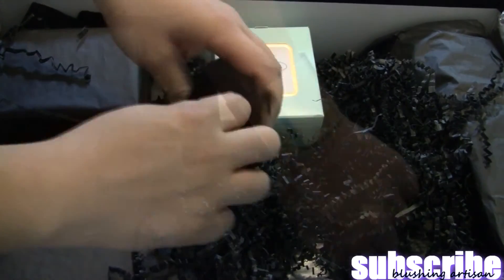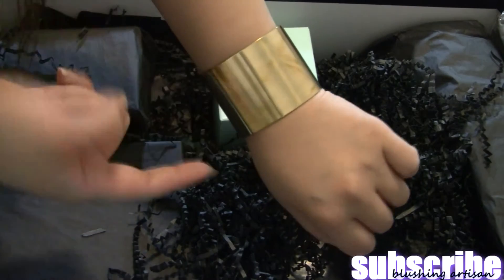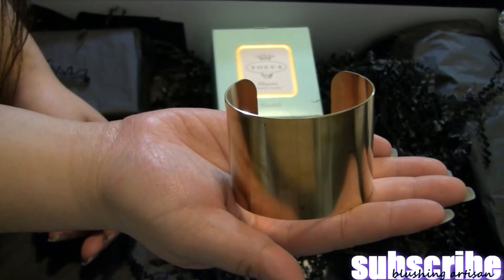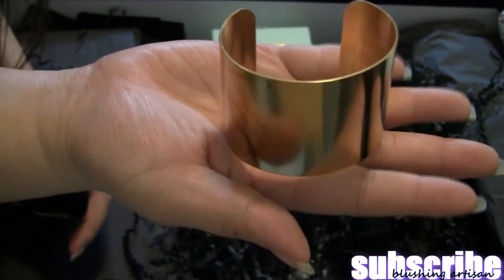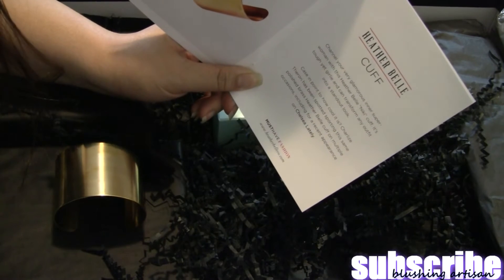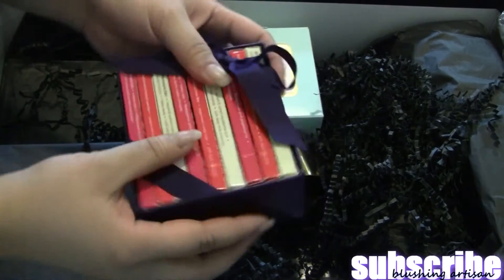The next thing is a cuff — it's too small for my hands, so it will probably go into my holiday giveaway. This is the Heather Bell Nikki cuff — it's actually really nice.